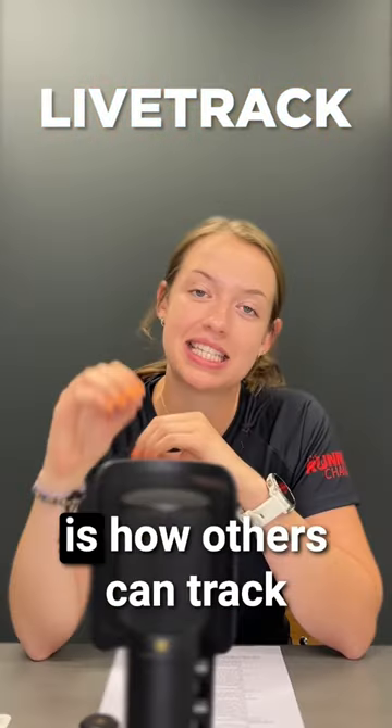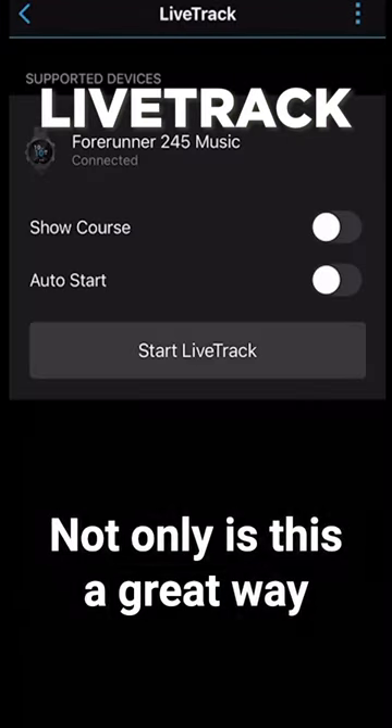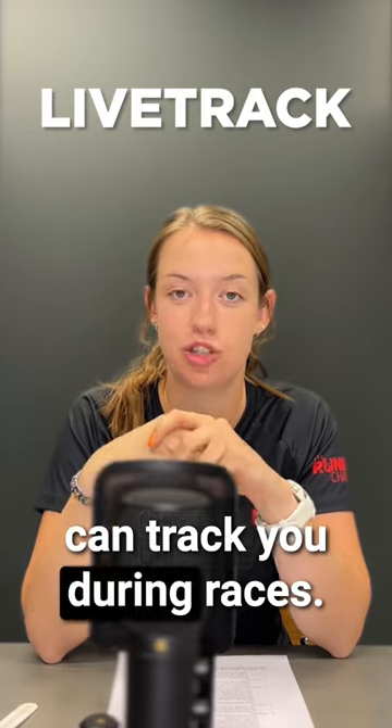Live track is the second feature. This is how others can track you in real time during your run. Not only is this a great way to stay safe, it's also a way that friends and family can track you during races.